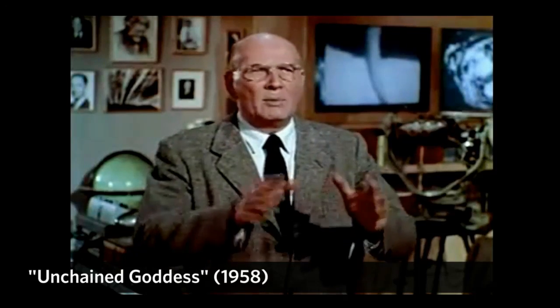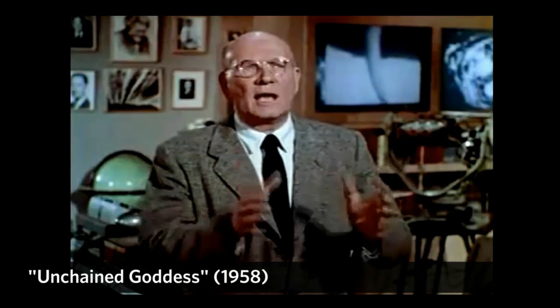Studying CO2 is not new. Even now, man may be unwittingly changing the world's climate through the waste products of his civilization. Due to our release of more than 6 billion tons of carbon dioxide, our atmosphere seems to be getting warmer. There is widespread acceptance that carbon dioxide is a greenhouse gas, and it does tend to warm the planet.